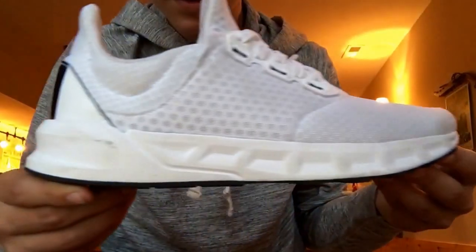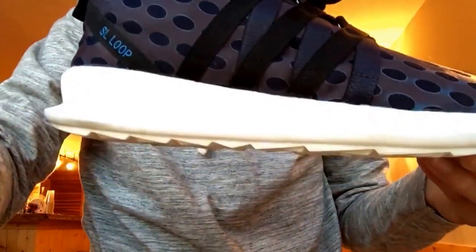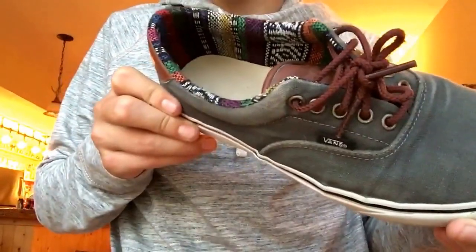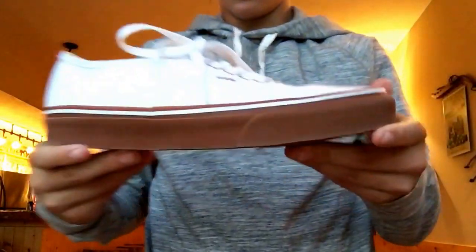These next ones are just a little bit more — nothing special, something I like to wear a lot. Here are some white Falcon Elites. These are some Adidas SL Loops that I picked up in Missouri for 20 bucks. And then just your usual Vans — I like the inside a lot, got the leather heel tab.